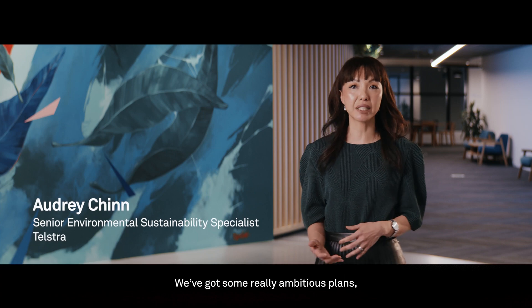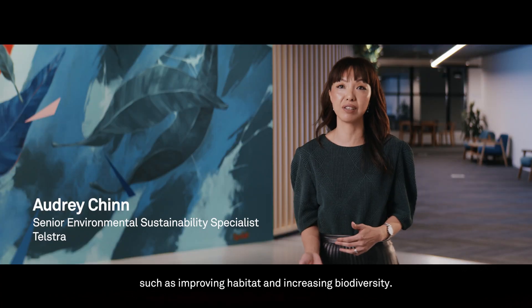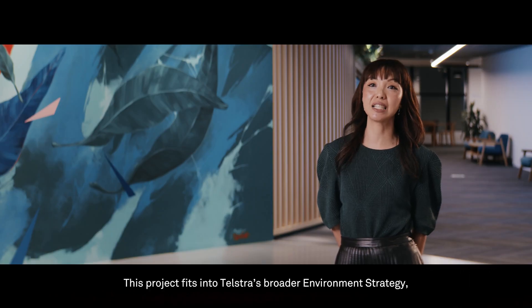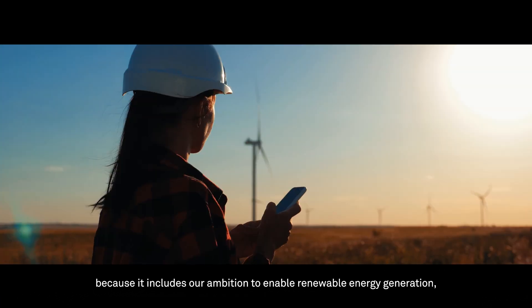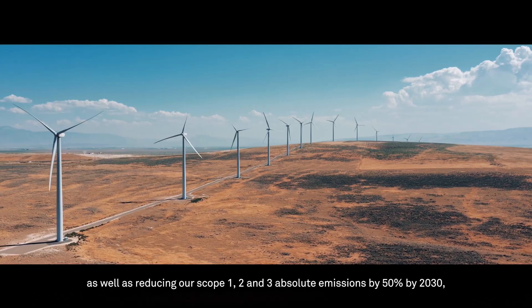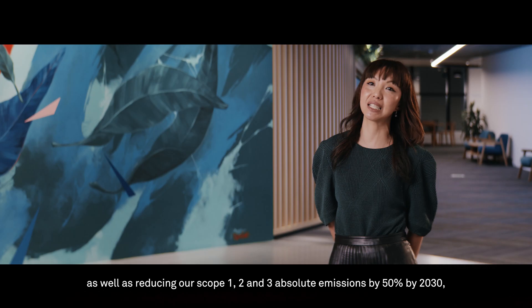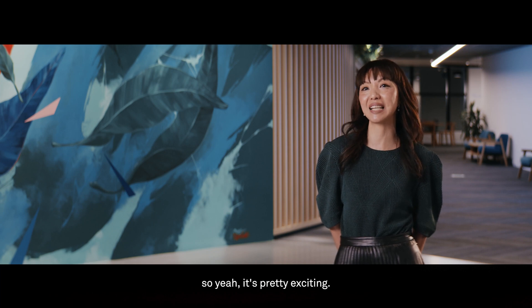We've got some really ambitious plans such as improving habitat and increasing biodiversity. This project fits into Telstra's broader environment strategy because it includes our ambition to enable renewable energy generation, as well as reducing our scope 1, 2 and 3 absolute emissions by 50% by 2030. It's pretty exciting.